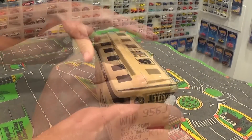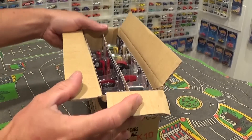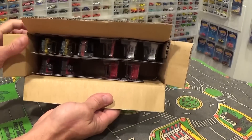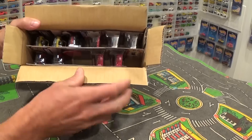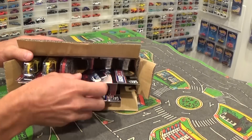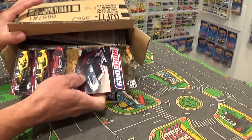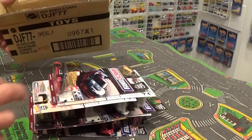This is how they come to the stores from the factory, sealed quite nicely. Two of each car — or at least there should be. Let's get them all out now.